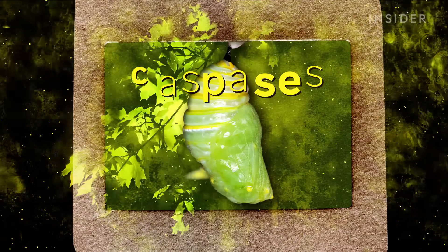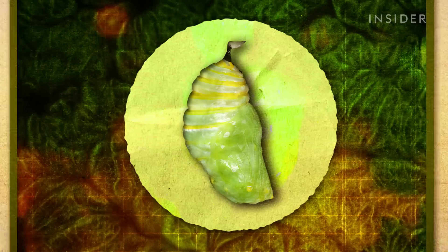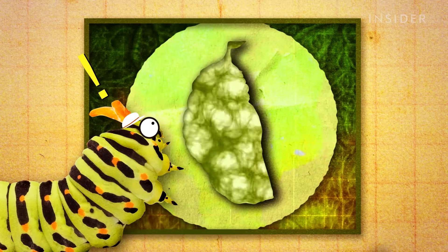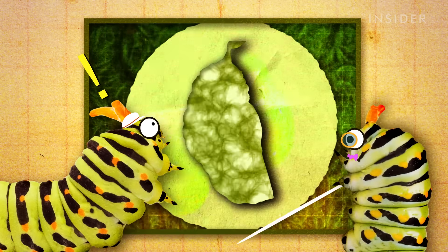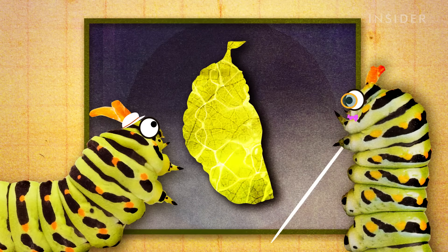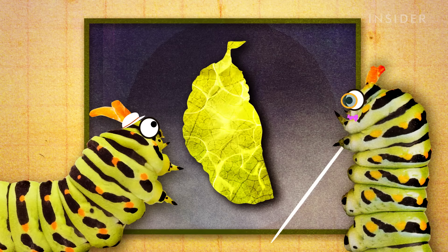First, it releases enzymes called caspases. These rip apart and dissolve cells in its muscles, digestive system, and other organs. But the enzymes don't quite liquefy all of the caterpillar — they leave key structures intact, like breathing tubes.